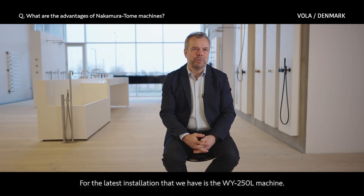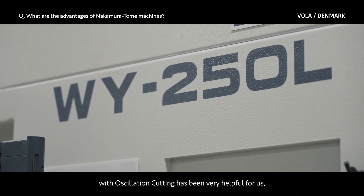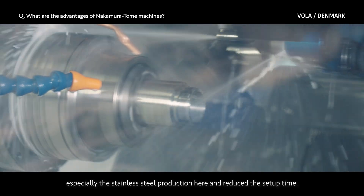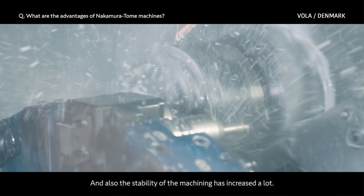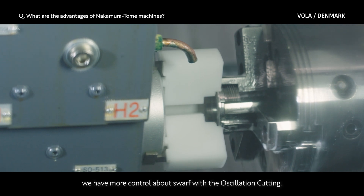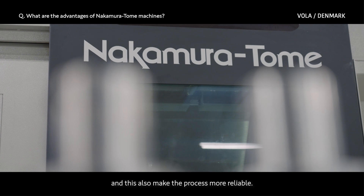For the latest installation we have is the WI-250L machine, and one of the key features we use today is the oscillation cutting. It has been very helpful for us, especially for stainless steel production. It has reduced setup time and the stability of the machining has increased a lot. The benefits of installing the new machines include more control over swarf with the oscillation cutting, more opportunities to make programs faster, and this also makes the process more reliable.